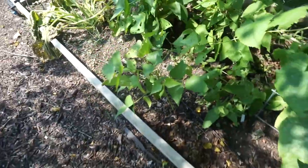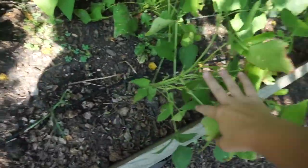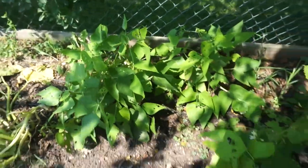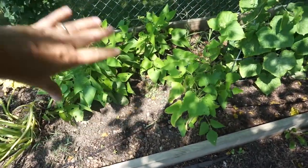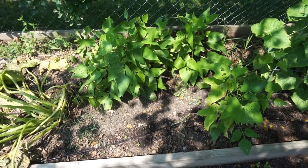Here I planted something new to try — some lima beans. I haven't gotten any harvest off of these just yet. I've seen lots of flowers, just kind of waiting for the pods to come on. Hopefully we can get some lima beans. I planted this whole bed with lima beans here, but only three plants came up. Didn't have a very good germination rate on those.